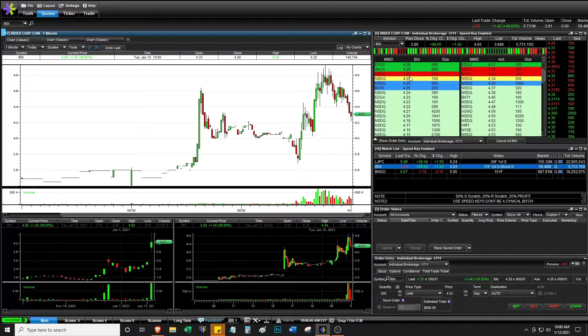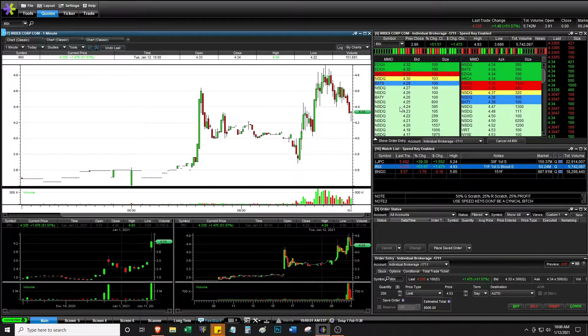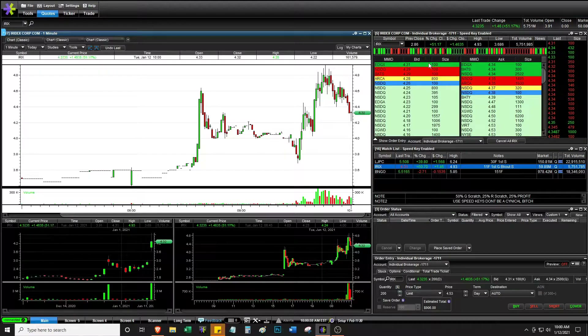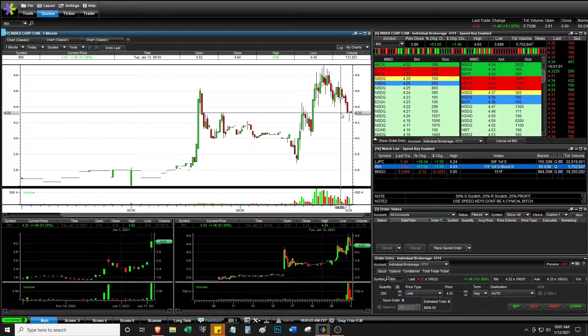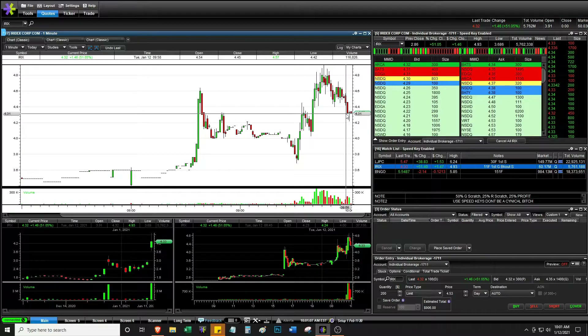I don't know why it's like that. Right now it looks pretty even, more or less. But if you see a lot of people on the bid, it's just going to fade away. The level 2 was very, very manipulative on this stock — it's very interesting to note. I definitely tried to go short here, but I was kind of worried about it holding 440.